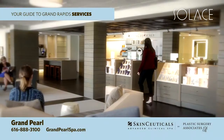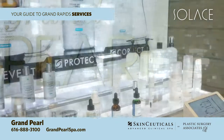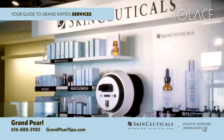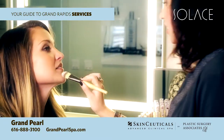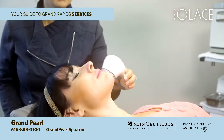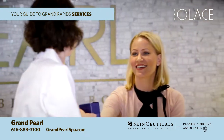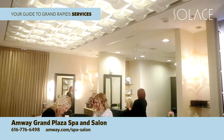A one-of-a-kind destination for timeless, classic beauty: Grand Pearl, a spa for skin, beauty, and body, located downtown in the Amway Grand Plaza — the first and only SkinCeuticals Advanced Clinical Spa in the Midwest. The latest in luxurious skin care and beauty treatments to ensure you always look your absolute best. No other Advanced Clinical Spa cares more about the quality of results than the specialists at Grand Pearl. A division of Plastic Surgery Associates, call at 616-888-3100 or visit GrandPearlSpa.com. You'll feel better the moment you walk in and for days after you walk out.